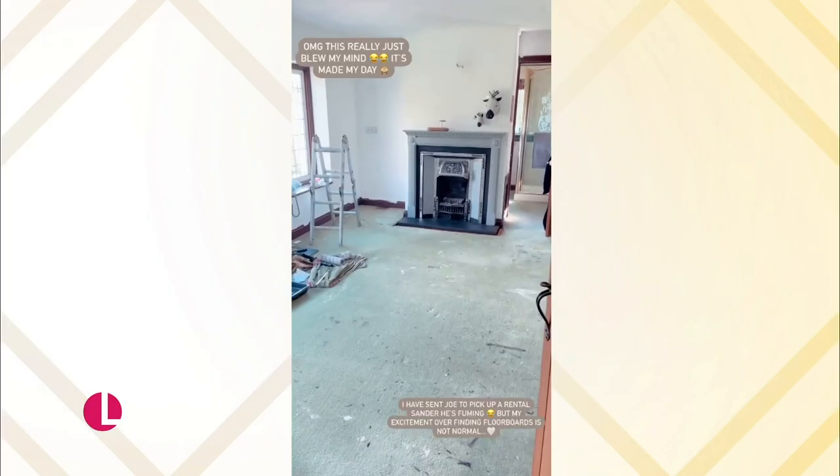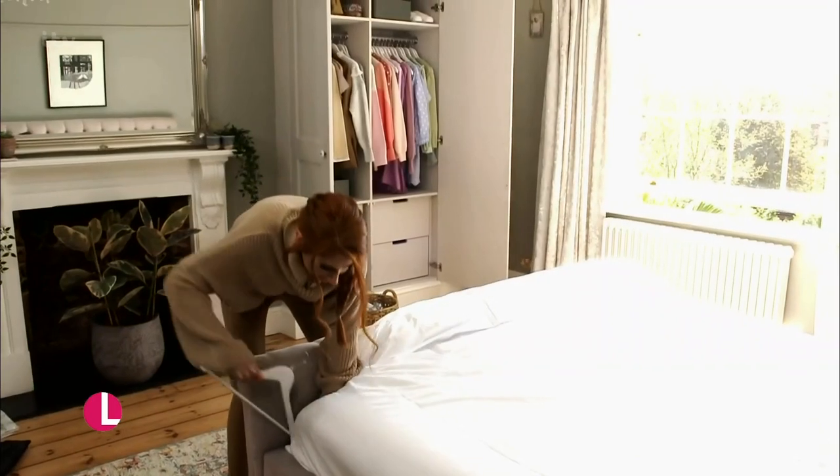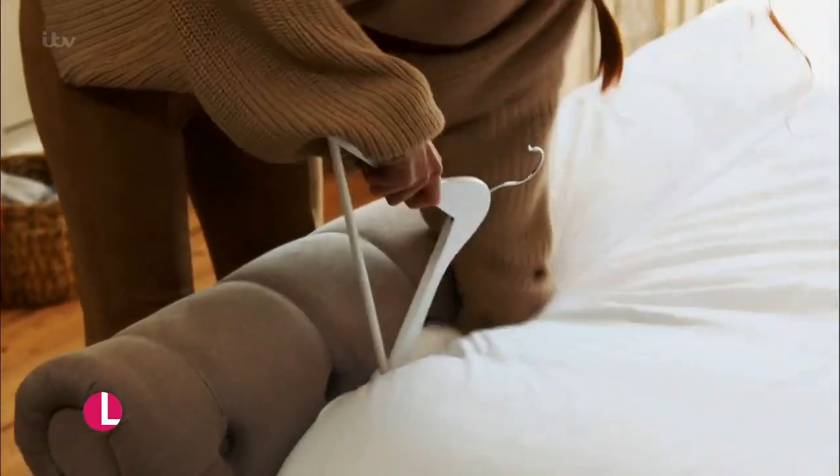Her tidying tips have impressed millions of us online. In a new series, Stacey Solomon has been showing us how to get organised. Today she's focusing on the kitchen.